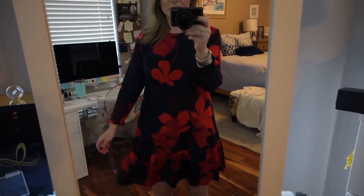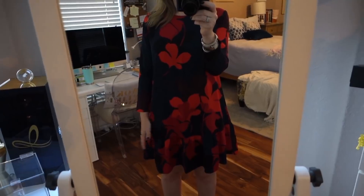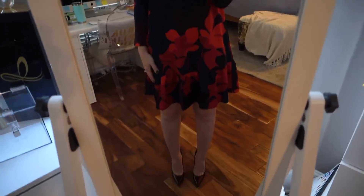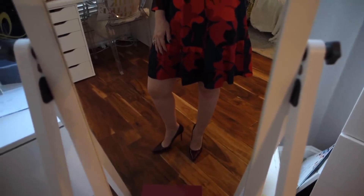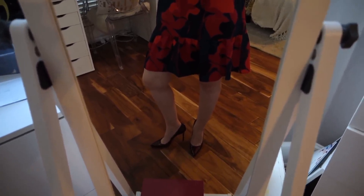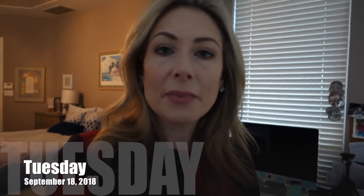Good evening. We are just about to leave for Kol Nidre services. I've spent most of the day in bed. Michael's been sick with some kind of cold - we were hoping it was allergies but based on how I've been feeling the last 24 hours, I caught it too. I dragged myself out of bed and got dressed. I'm wearing lots of older things: this is a Halogen dress that's currently available but not in this print - I got it last year in the anniversary sale. These shoes are really old, from Stuart Weitzman, in a cranberry maroon patent they no longer make.